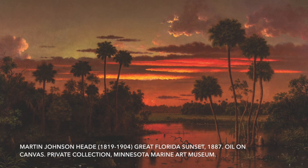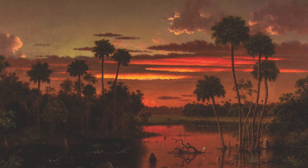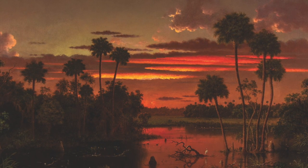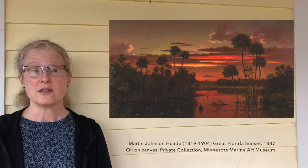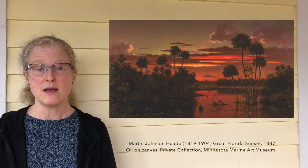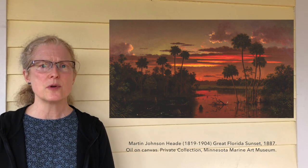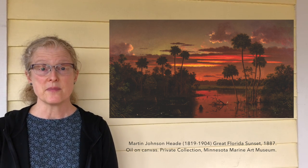Martin Johnson Heade loved tropical things. He loved to paint jungly landscapes, and he loved hummingbirds and orchids. When you look at the painting The Great Florida Sunset, you can really see that he loved exotic locations. You can see the beautiful swampy area with tropical birds in it, and you can also see some trees that reminded me of a book I really love that I'm going to share with you today. If you look in the distance in the painting, you can see some trees called palm trees — they don't grow in Minnesota — and I want you to notice them when you see them in this book.